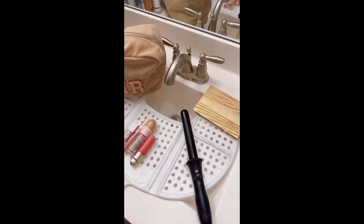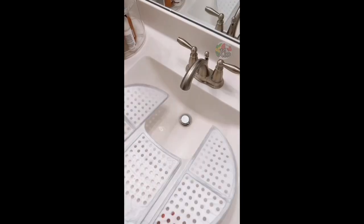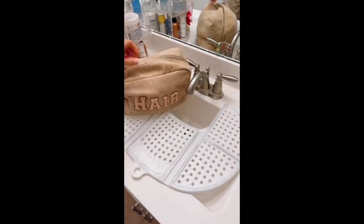Amazon Bathroom Hacks. Never have a soggy bar of soap again with this rental-friendly gadget that magnetically attaches to your soap. Turn sink space into bathroom counter space with this sink topper.